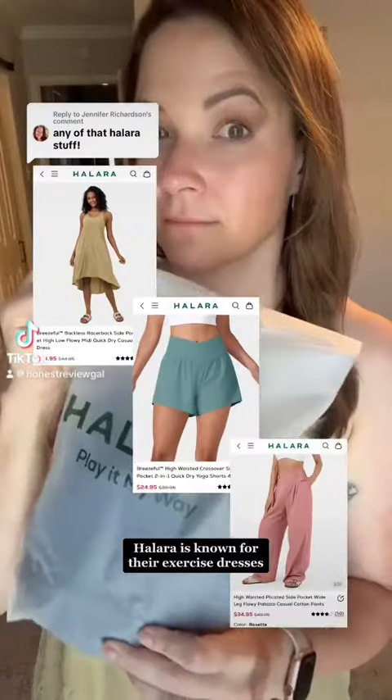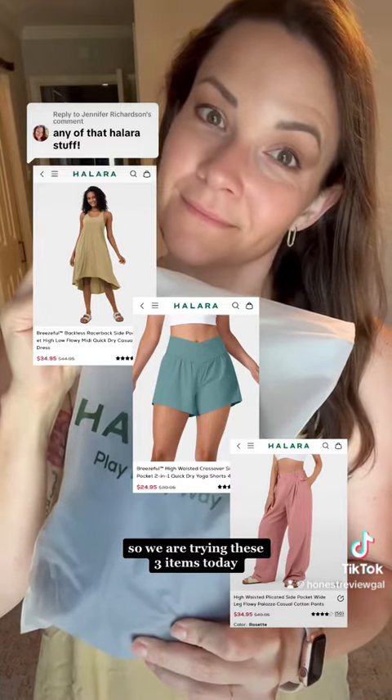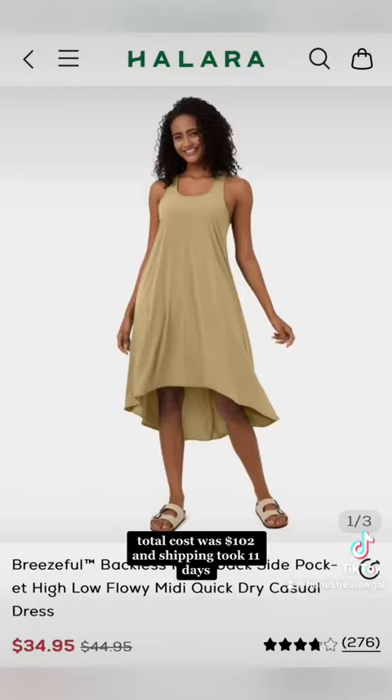Coming right up. Hilara is known for their exercise dresses, but those aren't really my style, so we are trying these three items today. Total cost was $102, and shipping took 11 days.